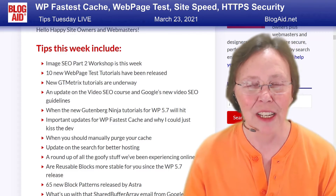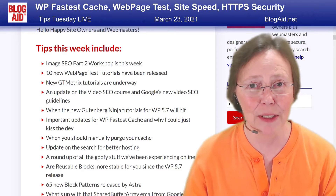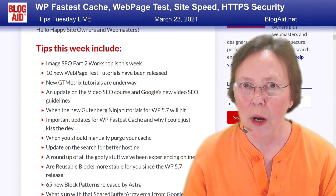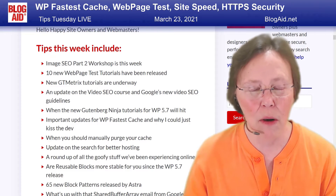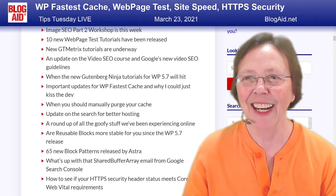I've got new GTmetrix tutorials underway, and I don't think they're going to do a revamp because they just rebuilt everything from scratch. Me and my peeps found all kinds of things to test in that one — it's been a real big help.